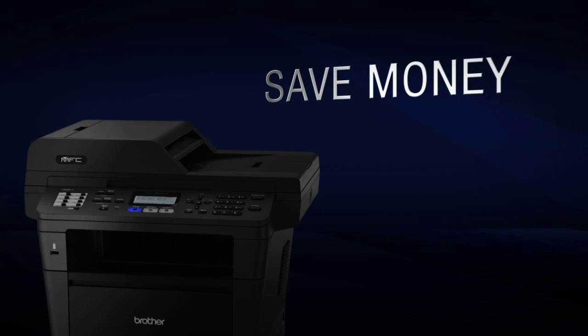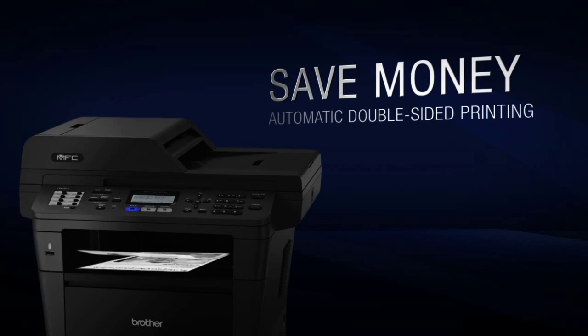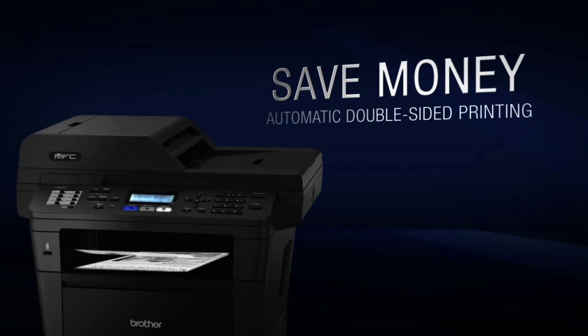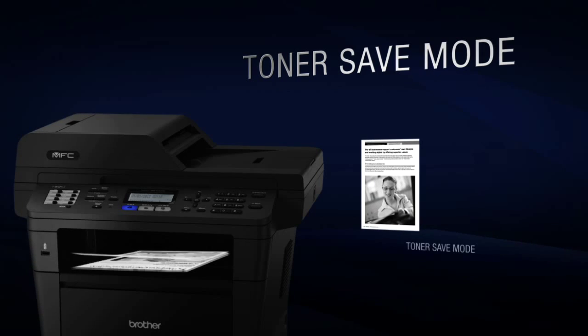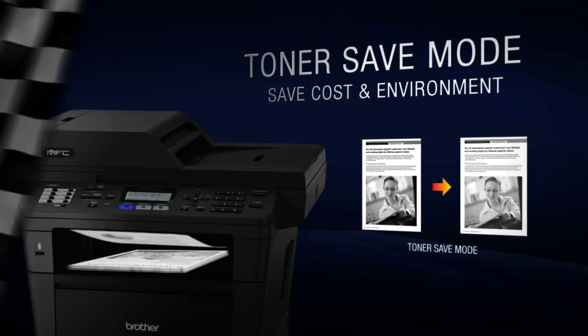Keep your savings up and wastage down with its automatic double-sided printing feature by printing on both sides of the paper. The toner save mode helps you save more on toner cost by lowering the toner usage when printing in draft quality.